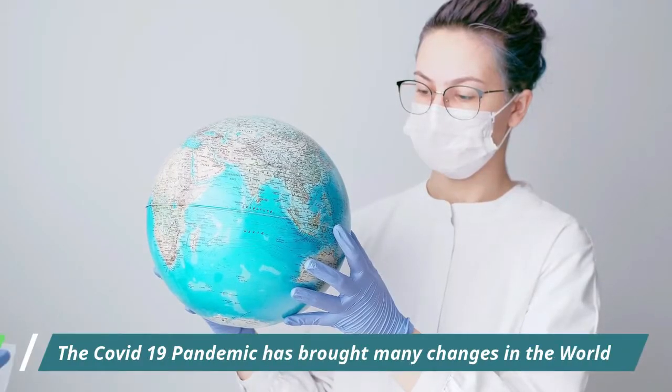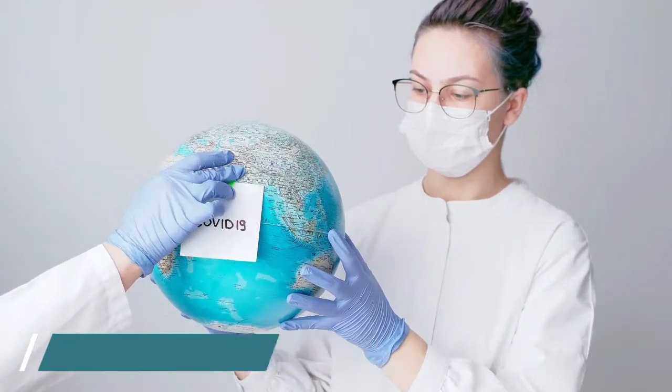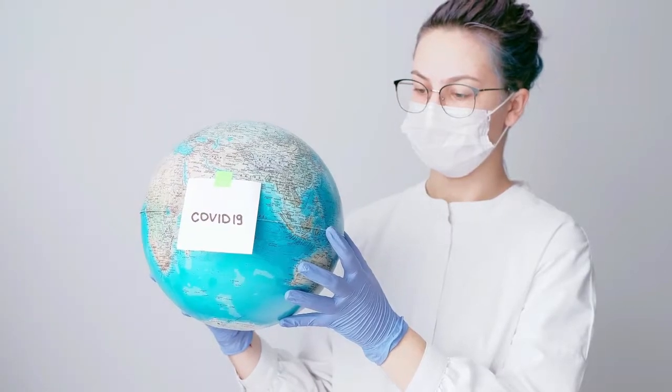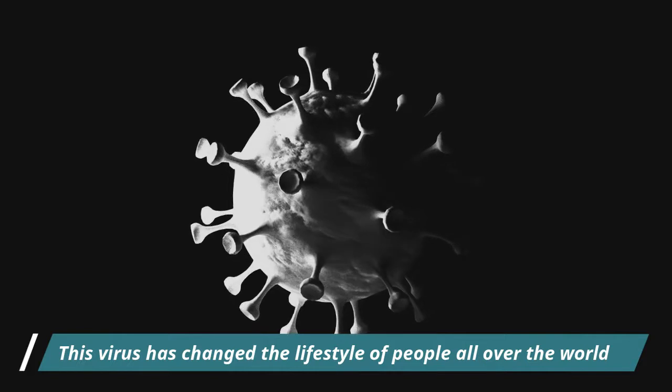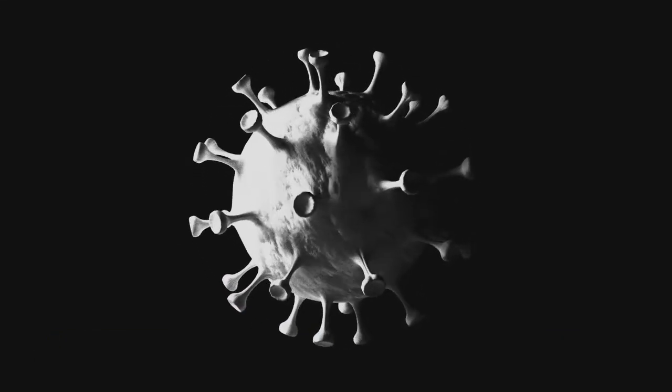Since 2020, people all around the world have been affected by the current COVID-19 pandemic. However, the impact of the pandemic and its consequences are felt differently depending on our status as individuals and as members of society. It has changed the lifestyle of people all over the globe.